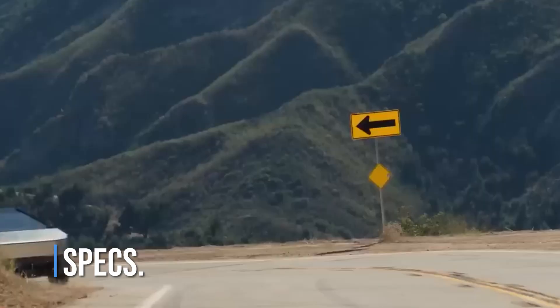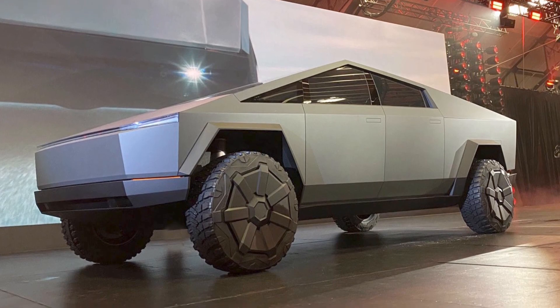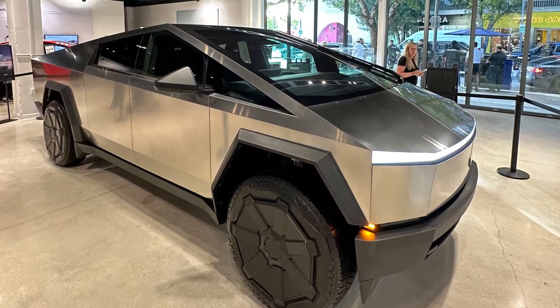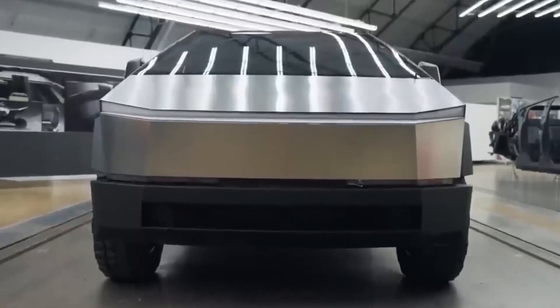Specs. The level of capability depends on which version you're looking at. The basic variant is equipped with one engine that drives the rear wheels. Acceleration from a standstill takes 6.5 seconds, and the range is approximately 250 miles. Tesla does not disclose the specifications of its batteries.